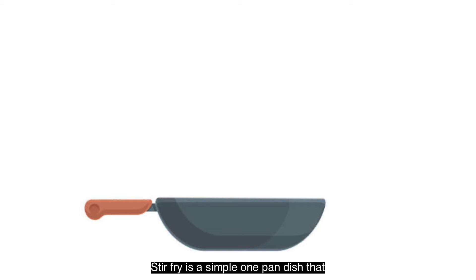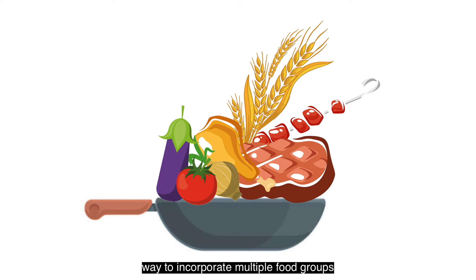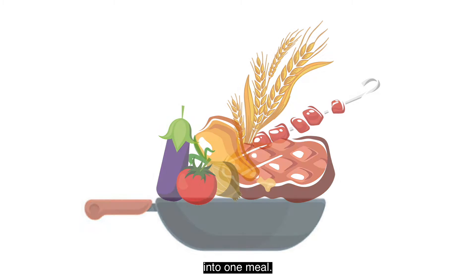Stir-fry is a simple one-pan dish that uses a variety of vegetables, protein, and can include a whole grain. This is a great way to incorporate multiple food groups into one meal.